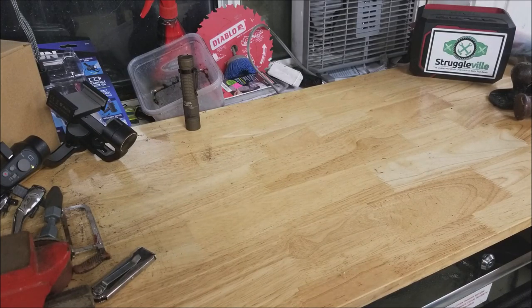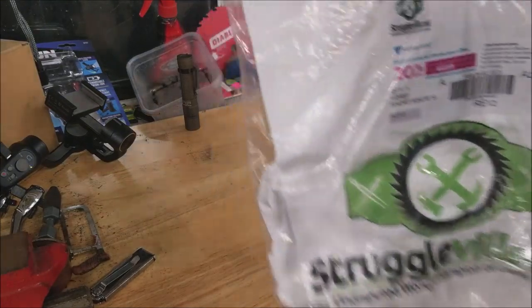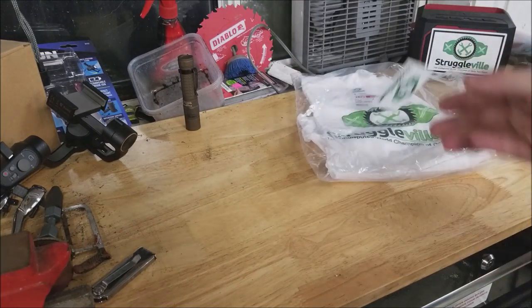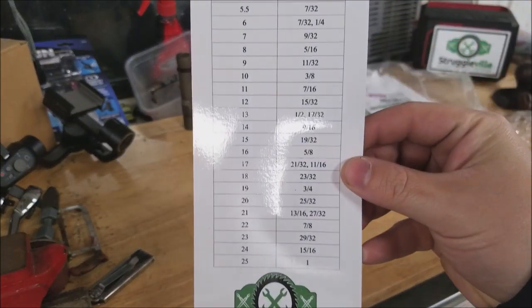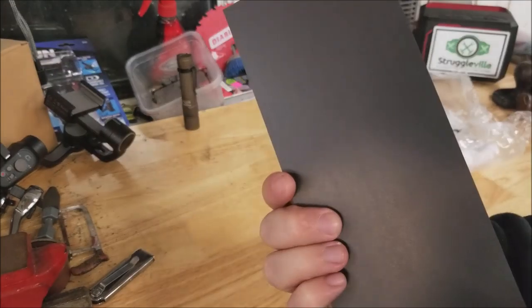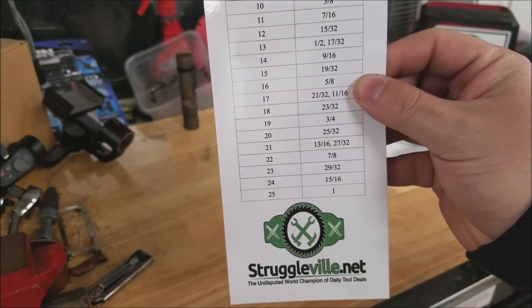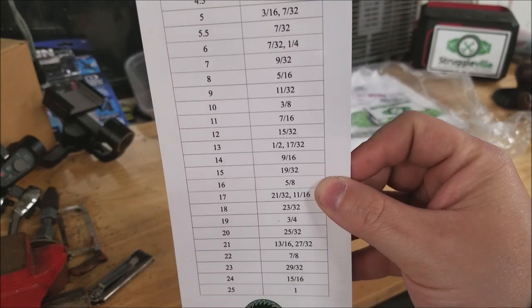There is a link down below for the entry. Let's get right into it. We're going to start with the Struggleville merch. The winner will get a Struggleville t-shirt and a Struggleville magnet. The winner will also get the all-new, freshly printed Struggleville metric to SAE conversions table magnet. It's got the logo on the bottom. We start at 4mm, go all the way up to 25mm, and it shows you the closest SAE equivalent of each one.